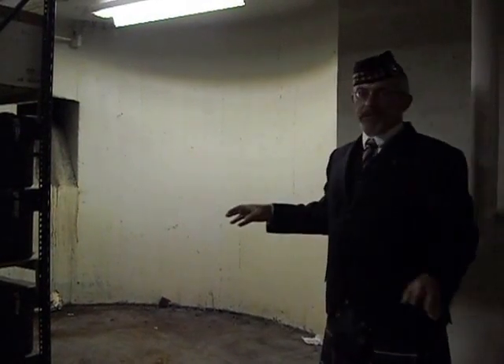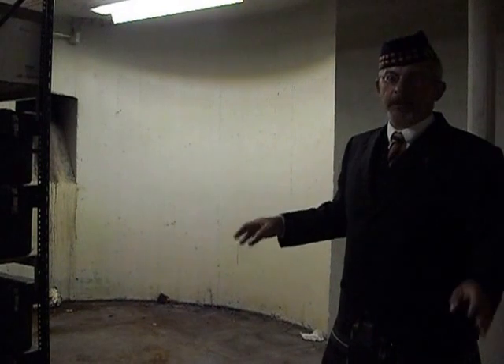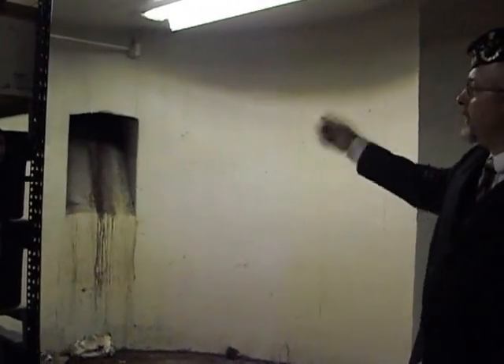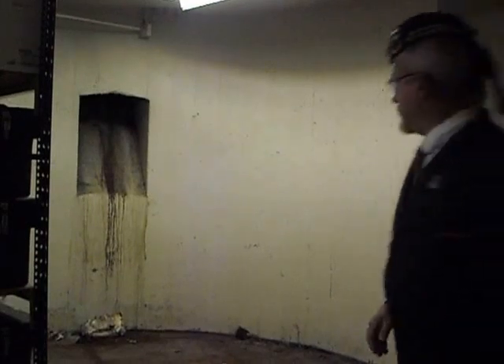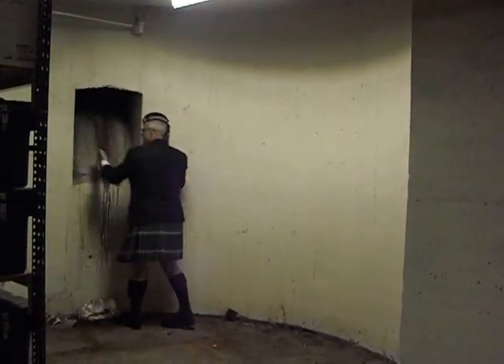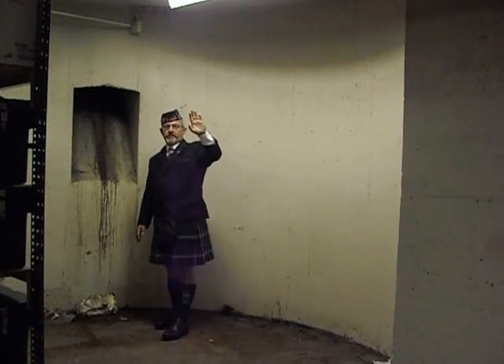This in 1936, and for a very long time thereafter, was the coal bunker. In fact, you look over here and you can see the coal chute in which the trucks would dump coal into the basement. And to this day, we still have coal dust on the walls.